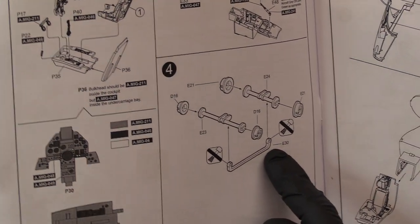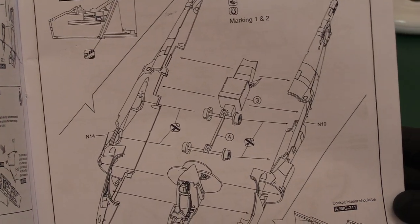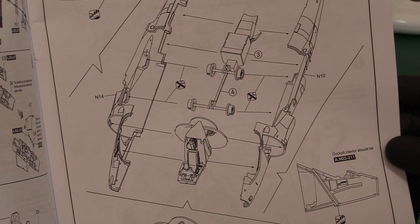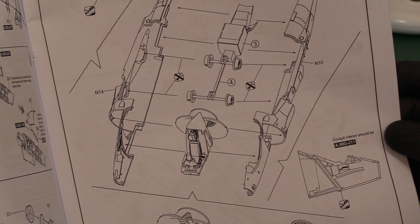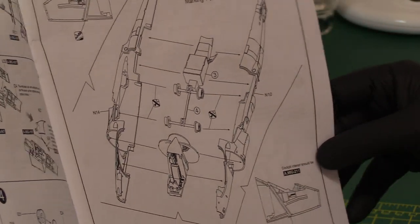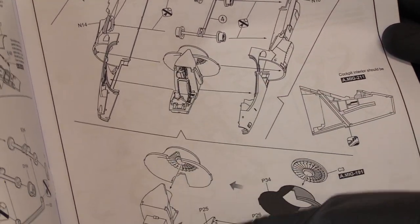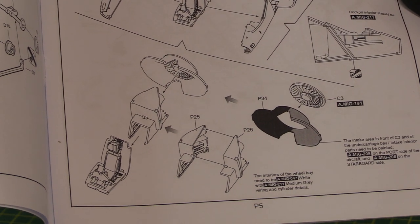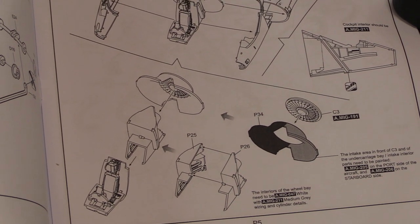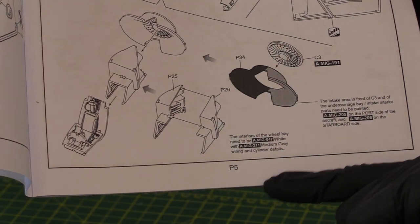Then you've got the instrument panel and the nozzle system — a bit like the Airfix one on a bigger scale. Then on to the two fuselage halves. Oddly, the instructions show an assembly here that hasn't yet been constructed — it should really come before this step. You need plenty of coffee before you build this because it'd be very easy to get caught out.